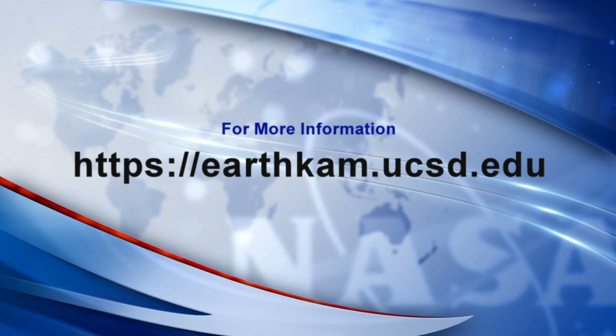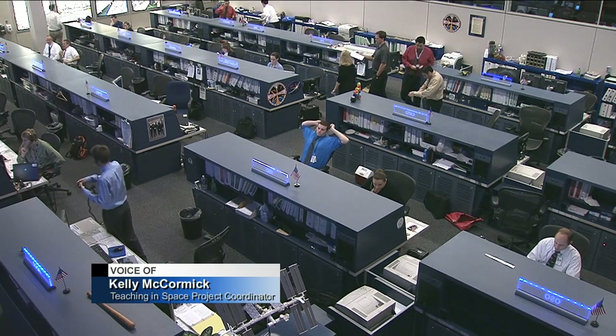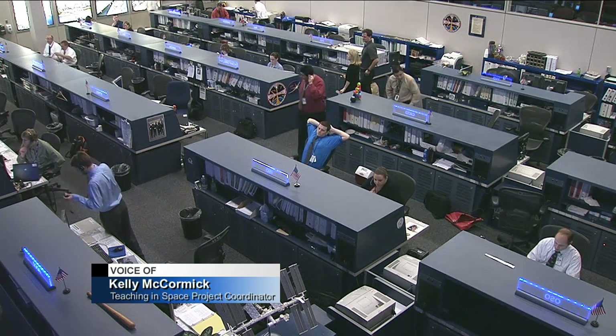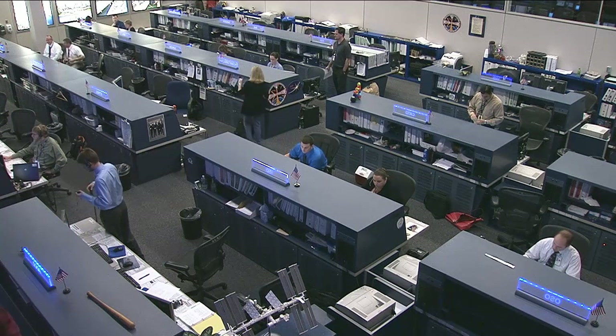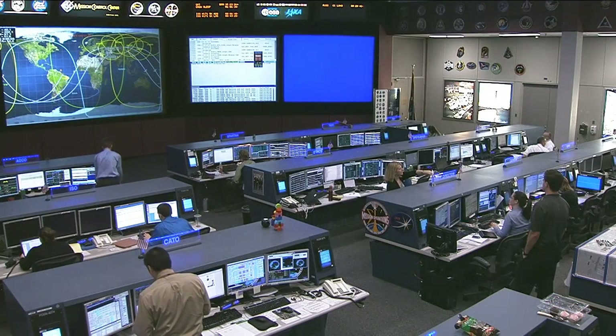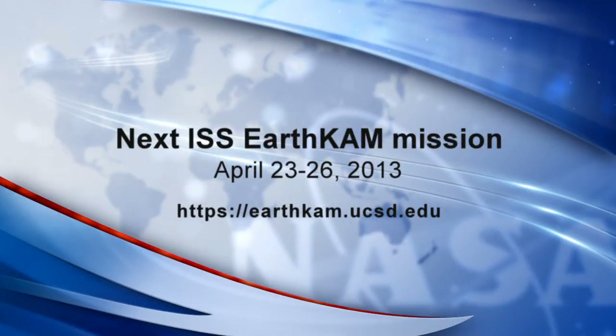EarthCam is available to scouting groups, after-school clubs, homeschoolers — it's open to anyone in the formal or informal education community. It's a great opportunity for all sorts of groups and students. The mission begins April 23rd and runs through the 26th. Teachers can register now or even up until the day the mission begins, and there is no limit for how many people EarthCam can serve. Everyone is welcome; we invite you to join the mission.